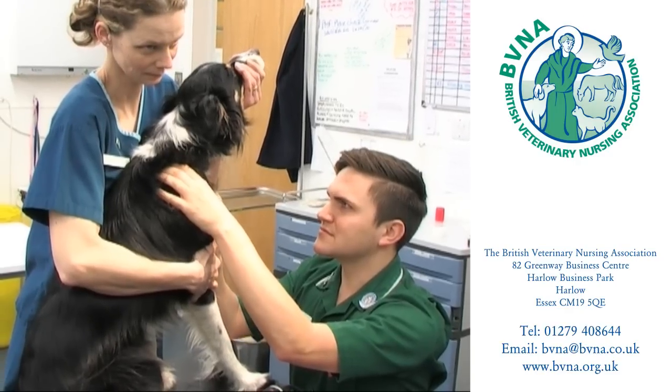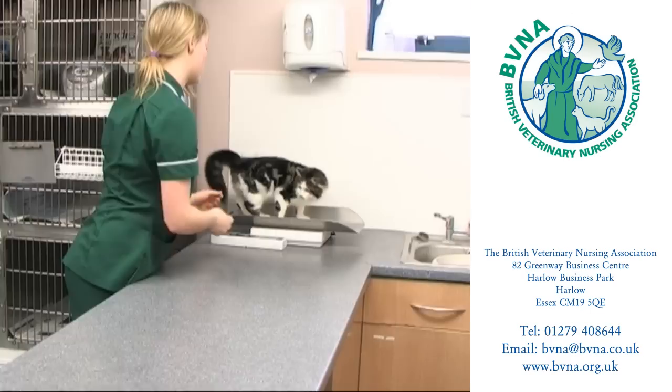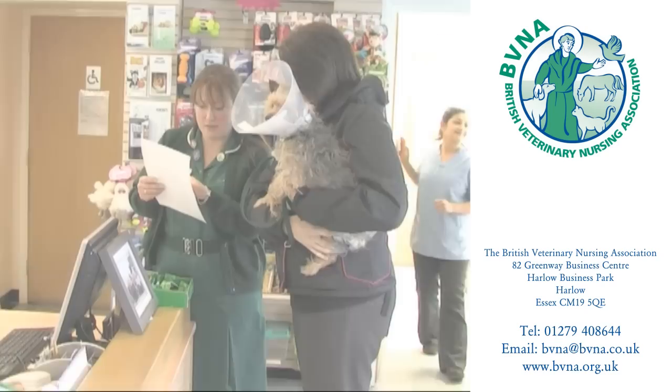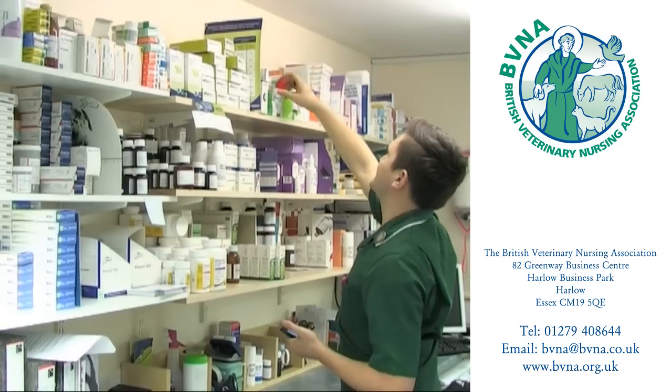Veterinary nurses may choose to embark on a career in nursing and work in large veterinary hospitals, universities or specialist referral centres. They may also take on a veterinary practice management role or become a veterinary drugs company representative.